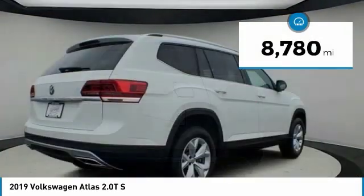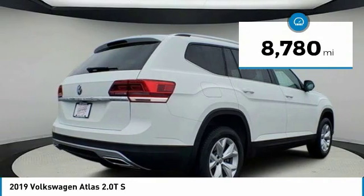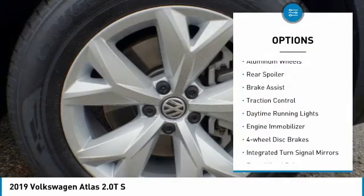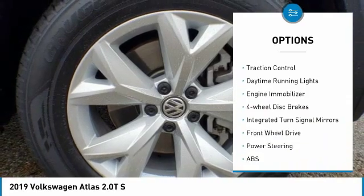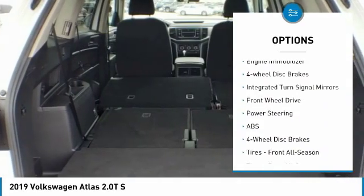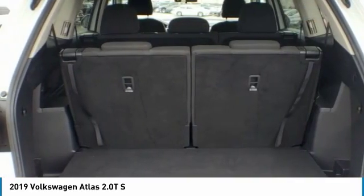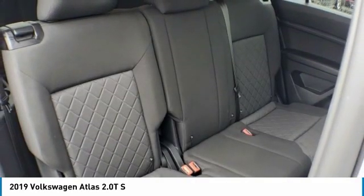This vehicle has less than 9,000 miles. Here are some of this vehicle's great options: turbocharged, heated mirrors, aluminum wheels, rear spoiler, brake assist, traction control, daytime running lights, engine immobilizer, four-wheel disc brakes, and integrated turn signal mirrors.